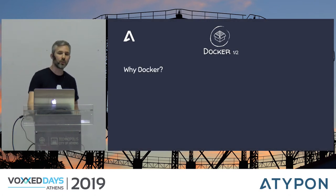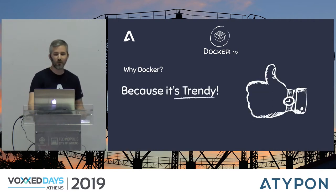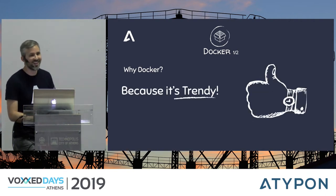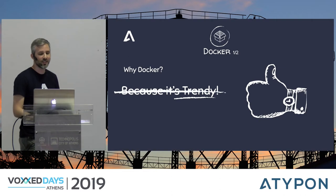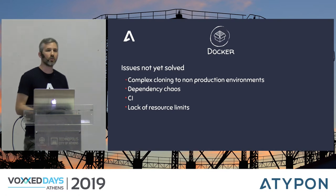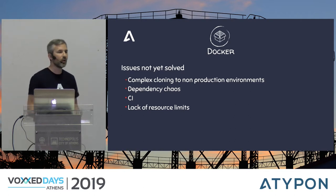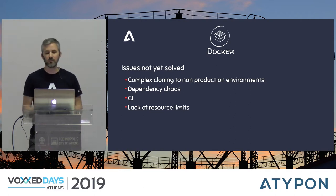Along with Ansible, we also adopted Docker. Ansible was a step forward, but there were still a lot of obstacles to overcome. Since we maintain many environments like staging and QA, we had to clone applications from production to other environments in large quantities, because for each client we maintain a different installation — meaning we had to set up the whole stack.